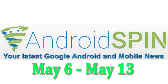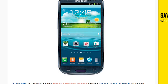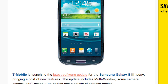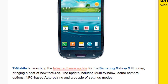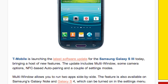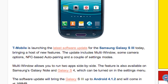Let's see if your device is getting an update. The T-Mobile Samsung Galaxy S3 will start getting Android 4.1.2 rolled out to it today. This update includes multi-window, some camera options, NFC-based auto pairing, and a couple of other setting modes. Some of you might be familiar with multi-window from the Galaxy Note line and the Galaxy S4 — yes, you'll be able to have two apps running at once, side by side, which is a nice little feature. This update is 168 megabytes in size.